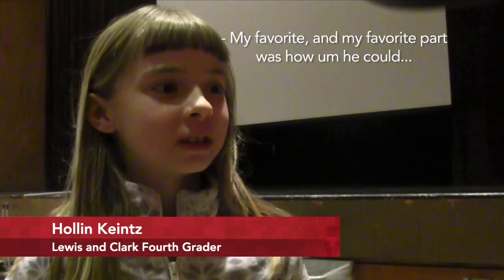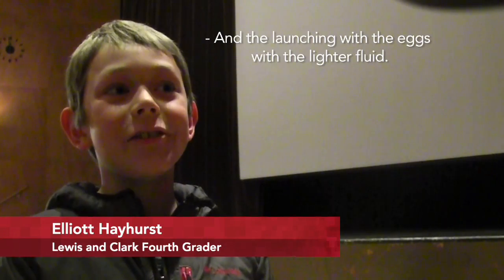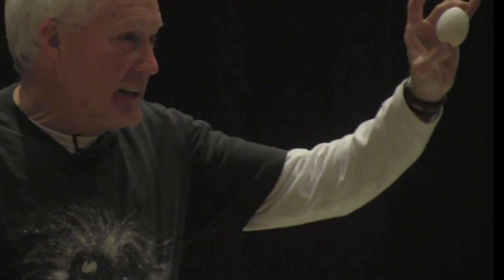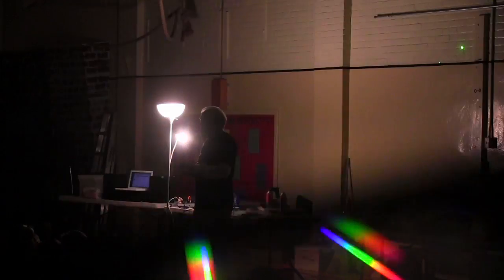My favorite part was how he could do it — how he made the sound of the lasers. I really liked the toilet paper part and the laundry with the eggs with the lighter fluid. By using simple everyday items, Govartsen creates fantastical displays and other physics demonstrations.